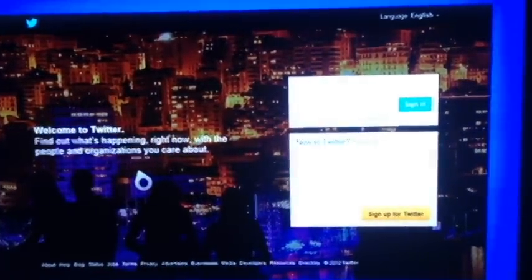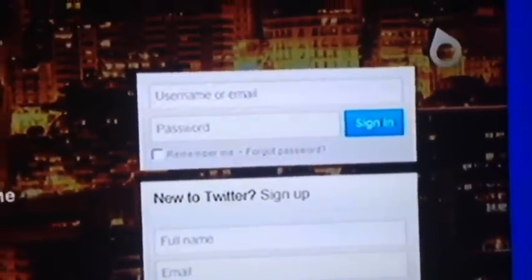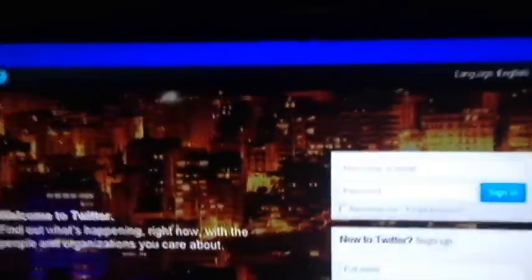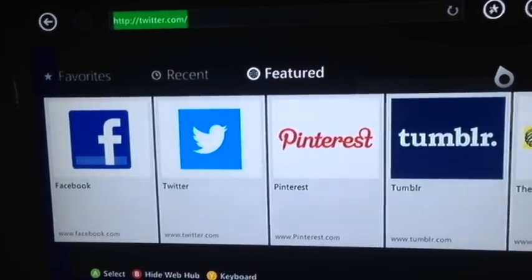Websites seem to load pretty quick. I am on a Wi-Fi connection. I'm not going to bother logging in here, but as you can see it is all set up the same as if you were on your computer. And it does remember cookies if you choose to save passwords.